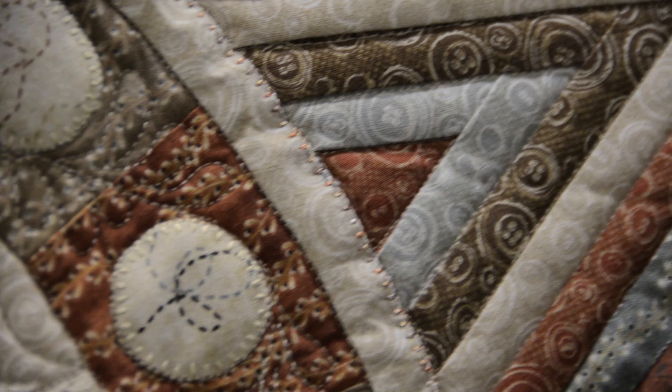Typically we'd have eight, wouldn't we? Right. And so did that make it harder or easier? It made it a little strange — it was different. You know, we're all afraid of set-in seams, but this quilt had nine set-in seams for every round. So that was quite a challenge.